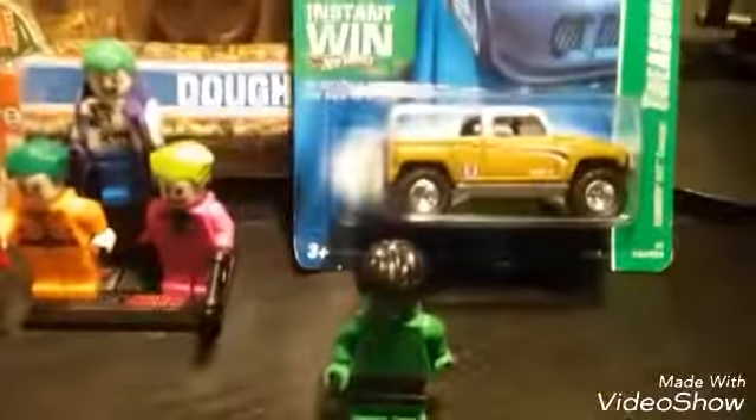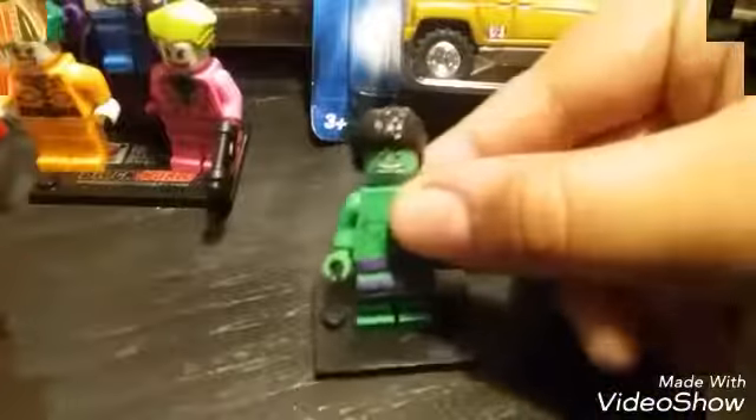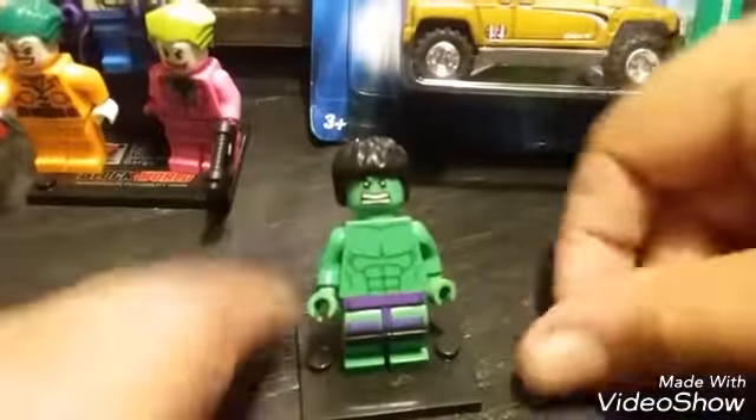I also got a lot of custom knockoff minifigures. First up, we have this minifigure-scaled Hulk, as you can see.